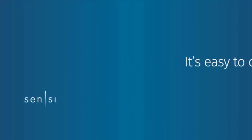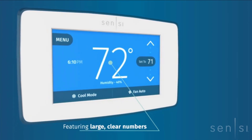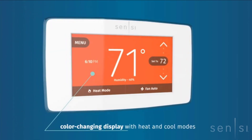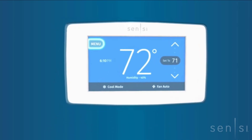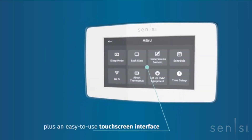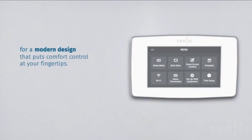The Sensi Smart Thermostat can be seamlessly controlled using its display, which features large and clear numbers to easily visualize the temperature. It also features a color-changing display that changes color based on two modes — heat and cool — based on the current temperature around the house. The thermostat has a touchscreen interface to easily adjust temperature settings with just a tap or swipe on the display.